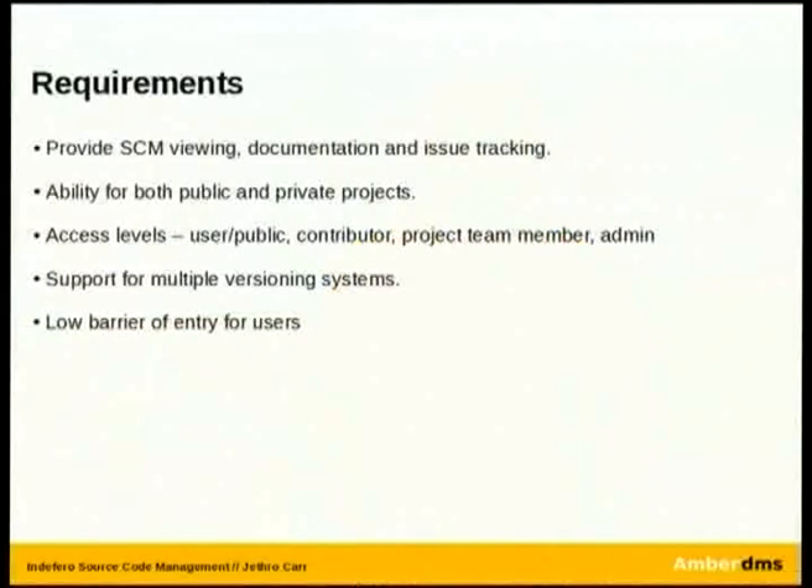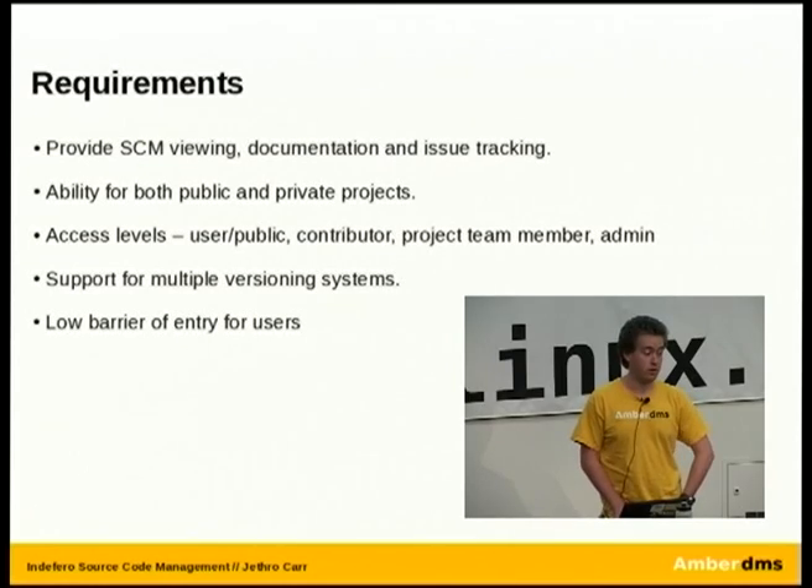So we came out with a few different requirements. What we realised is we needed something that provided the ability to view the source code via a web-based interface — you don't always want to download the entire repository to find one particular file. Issue tracking was a major one. If you've ever tried using a mailing list for all your bug reports and feature requests, things tend to get dropped and forgotten by your developers pretty quickly.